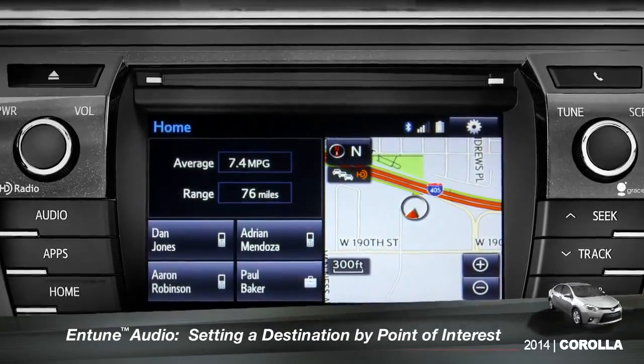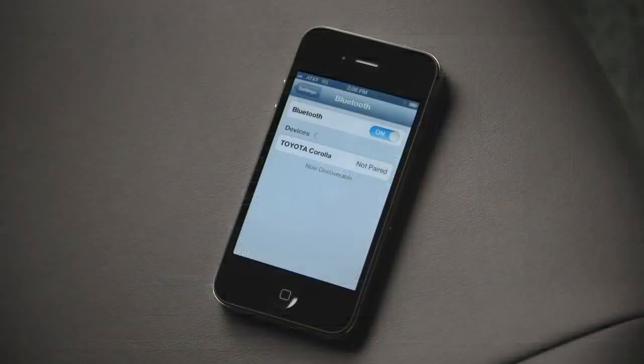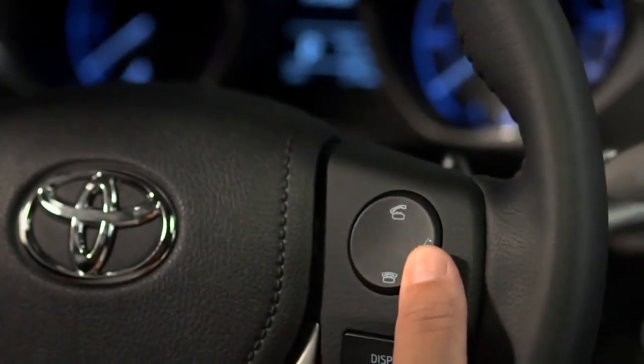To use the voice recognition system to set a point of interest as a destination, you must have your smartphone paired to the vehicle and the Intune phone app running. Press the talk switch on the steering wheel.